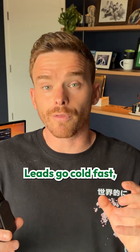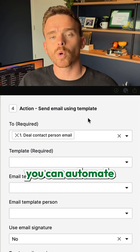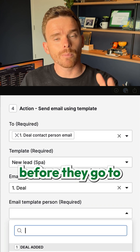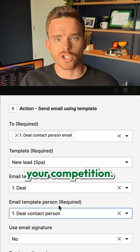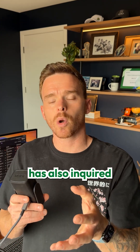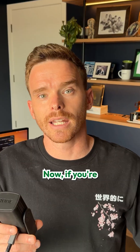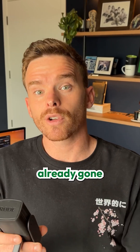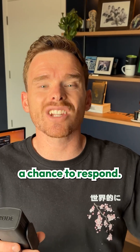New sales leads go cold fast, but with Pipedrive, you can automate an email response to go to that prospect so that you can engage them before they go to your competition. Chances are a lead who's inquired on your website has also inquired with your competition. If you're still following up with these leads manually, they may have already gone with another option before you even get a chance to respond.